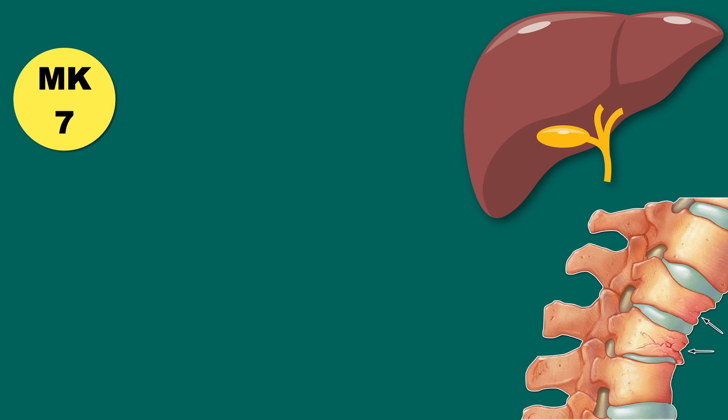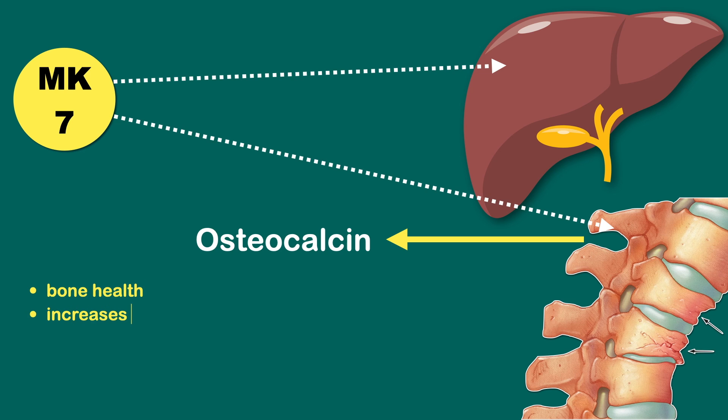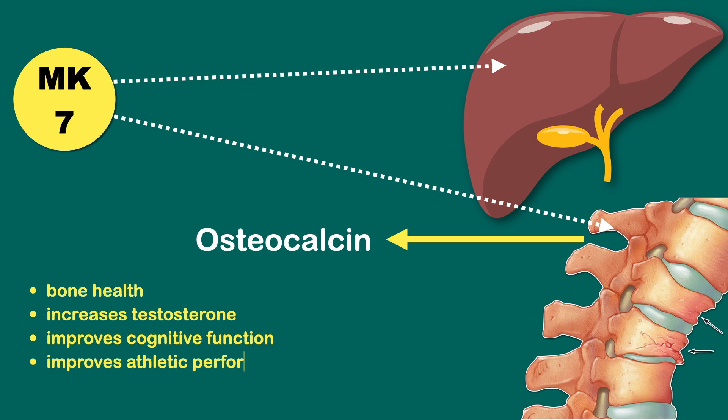MK7 works very differently in your body, with the majority going to your bones and liver. MK7 produces the hormone Osteocalcin in the bones, which helps in regulating bone health, increasing testosterone, improving cognitive function and athletic performance, and maintaining healthy insulin and glucose levels.